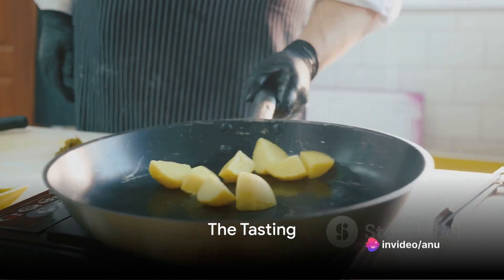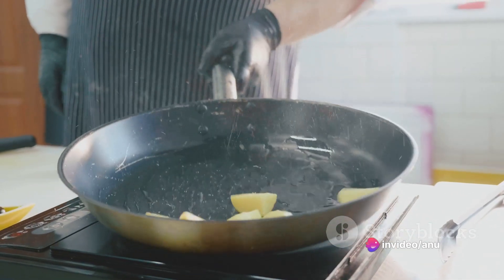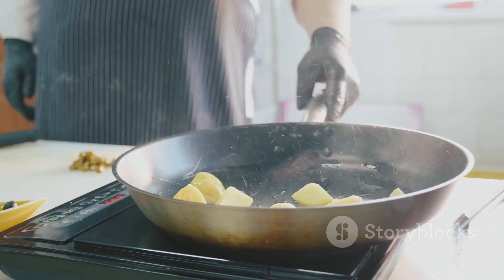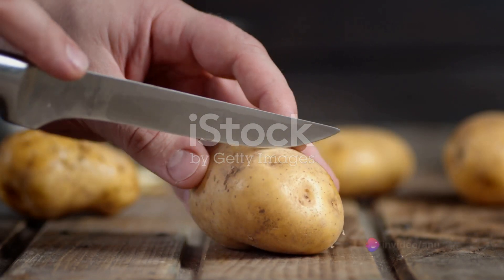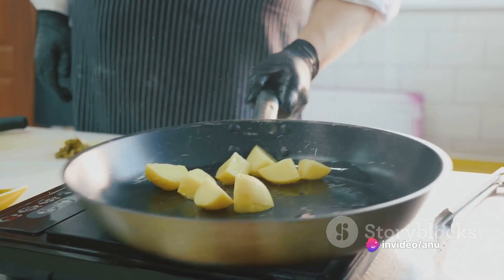Finally, it's time for the best part — the tasting. The first bite of a potato twister is nothing short of a revelation. The exterior is crispy, offering a satisfying crunch with every bite. The interior, on the other hand, remains soft and fluffy, a perfect contrast to its outer shell. The seasoning adds an extra layer of flavor, making it a culinary experience like no other.